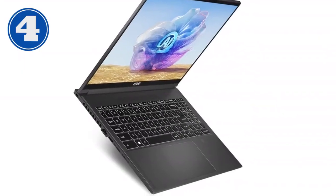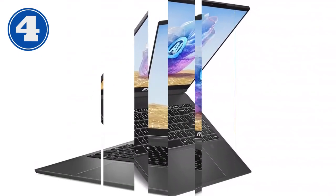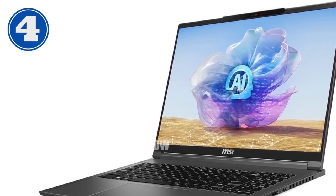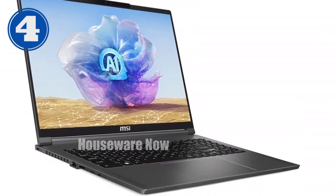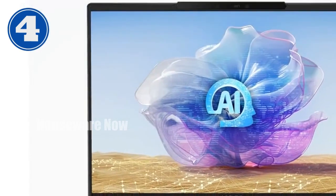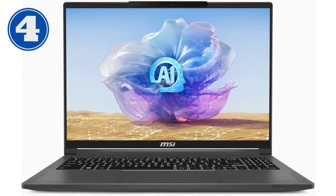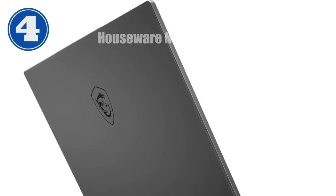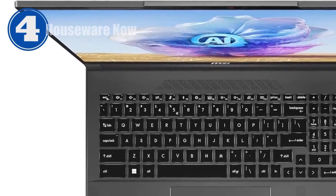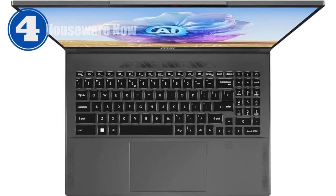We're taking an in-depth look at the MSI Creator 16 AI Studio laptop, a true powerhouse designed for professionals who demand nothing short of perfection in their creative work. This laptop is more than just a tool — it's an essential part of your workflow, especially if you're involved in demanding fields like video editing, 3D modeling, or graphic design. At its core is the Intel Core Ultra 9 185H processor, a beast that handles the most intense workloads, keeping everything running smoothly whether you're rendering high-resolution videos or working on complex simulations.